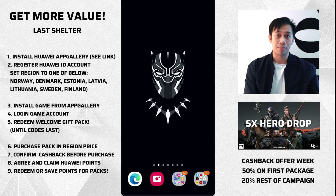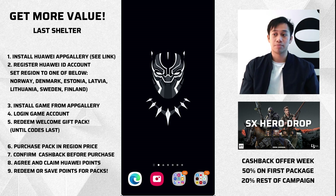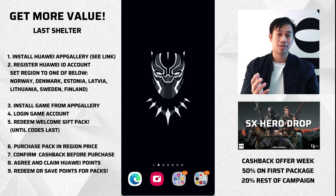The Huawei App Gallery is pretty much like your Google Play Store or your Apple App Store, where they curate a lot of different apps. Last Shelter joining them and being part of their Huawei Points program means that you can get 50% cash back in Huawei Points. One Huawei Point equals one euro, one dollar, or one pound. So whether you're looking to spend five dollars, ten dollars, fifty dollars, or a hundred dollars or even more, you're going to get 50% of that back.